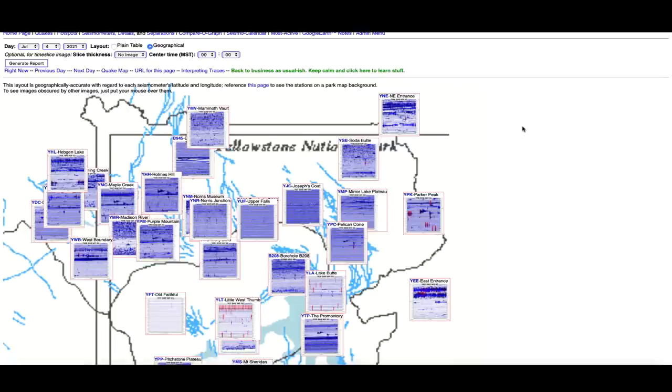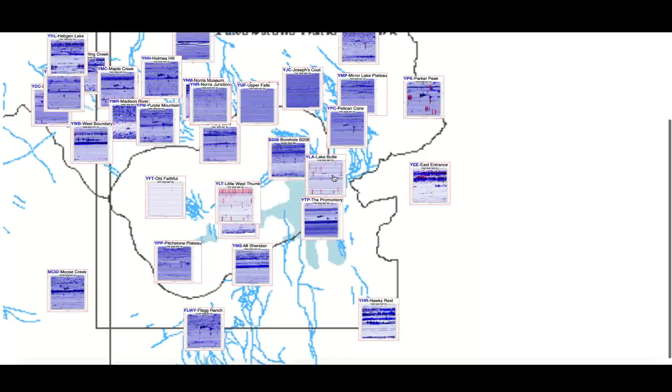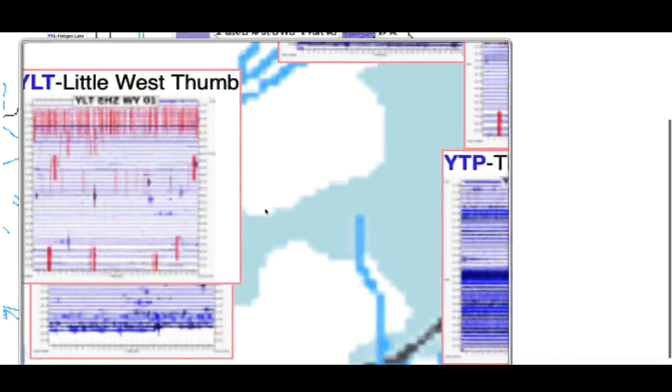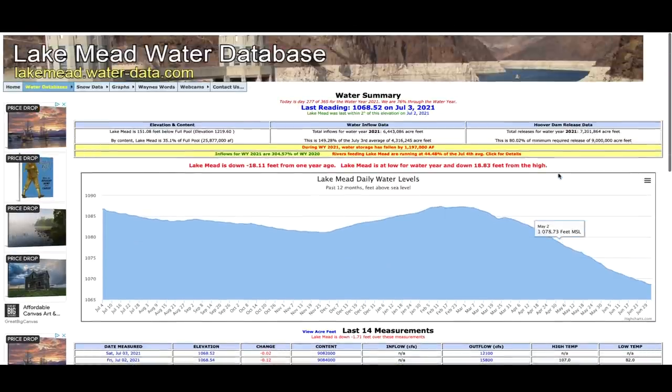Hopping over here to the Yellowstone supervolcano caldera, looking at the seismographs that monitor the mighty supervolcano — you can see once again earthquake activity scattered around the seismographs. Activity is visible around the lake this time, over by the east entrance at Parker Peak, across the center of the caldera, and a little bit of activity up in the northwestern quadrant. The Hedgen Lake seismograph is showing activity, and that's not far from the historic 1959 7.3 magnitude earthquake location.